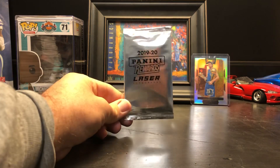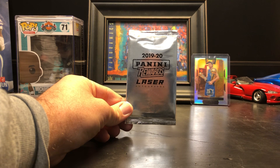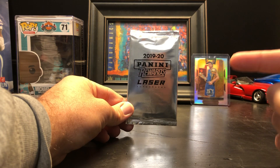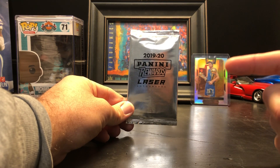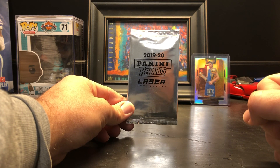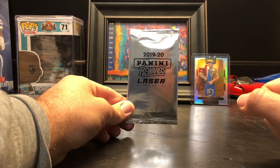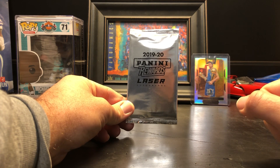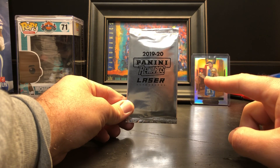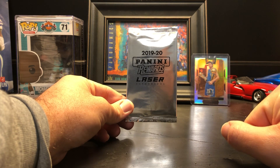This is the 2019-20 Panini Rewards Laser Autographs Special Edition Pack. What's special about this is there's only one card in here and it's guaranteed to be an autograph. There are base variations numbered to 15, gold numbered to 10, and green numbered to 1. This is a multi-sport pack, so it could have soccer players like Cristiano Ronaldo, racing like Dale Earnhardt Jr., or even basketball — and 2019-20 could actually have Ja or Zion rookies. Basketball, baseball, and football are also mixed in here.